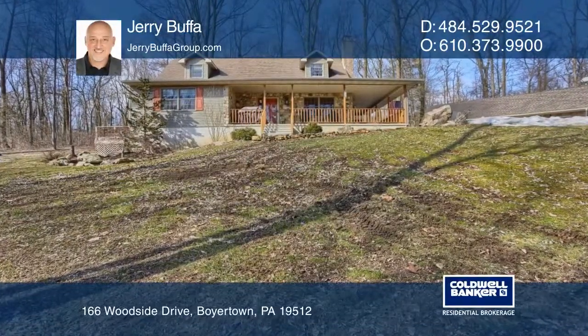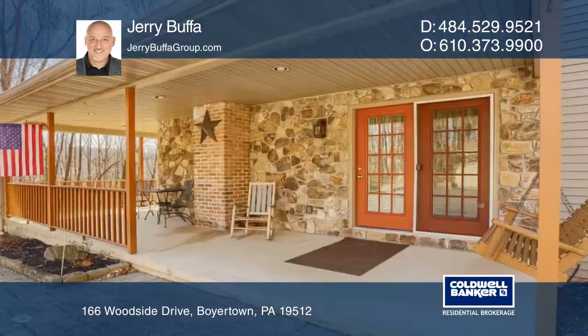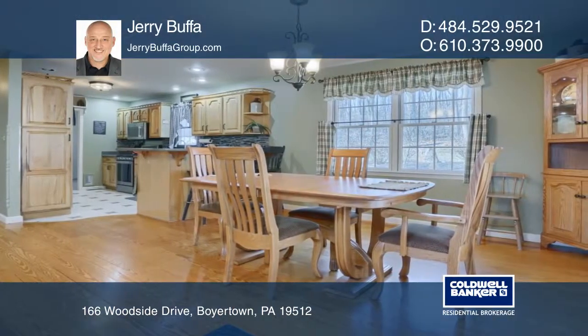Located in a beautiful country setting, this Cape Cod home sits on the hidden hills of Earl Township with almost three acres of tree-lined property. Enjoy views from the front porch or entertain on the two-tiered back deck.